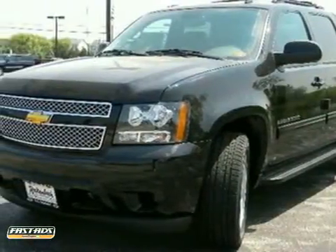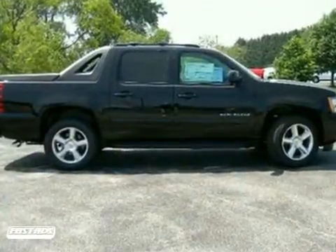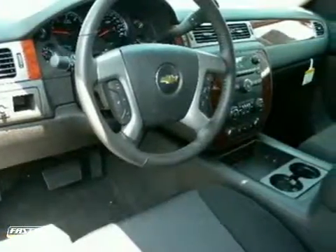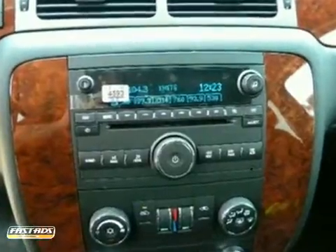It's a 2011 Chevrolet Avalanche. This amazing Avalanche is loaded with standard features, including Bluetooth wireless, OnStar telecommunications, anti-lock brakes, traction control, dusk-sensing headlamps, a leather-wrapped steering wheel, and dual-zone air conditioning.